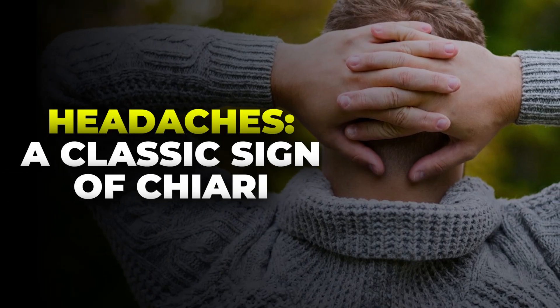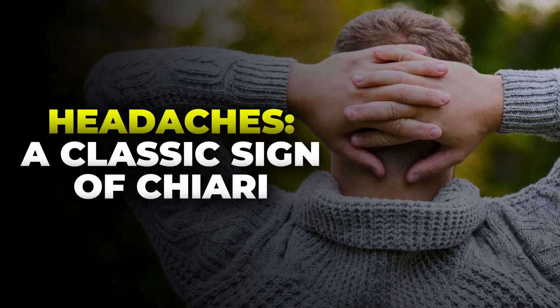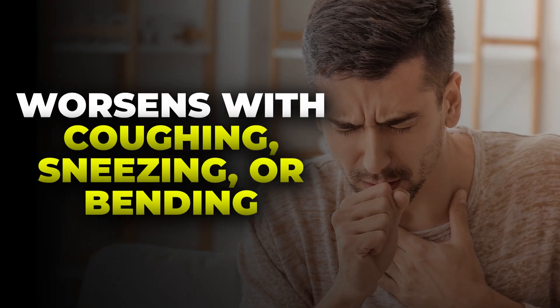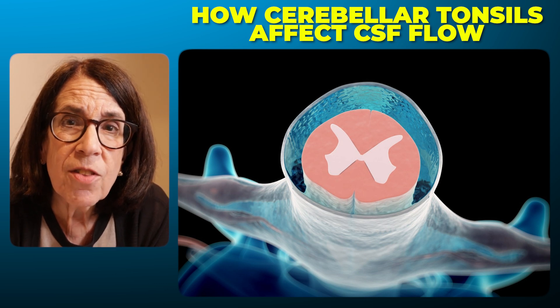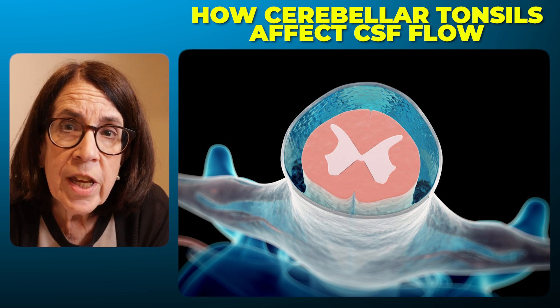Headache is a very important and common symptom of Chiari 1 malformation. Typically, these are headaches at the back of the head, at the base of the skull, made worse by things like coughing, sneezing, or bending over. You may hear these called a tussive headache because they are worse with coughing. They are also often worse with changes in barometric pressure — so if a storm is coming in, these headaches may be considerably worse. Part of the reason is that the cerebellar tonsils sitting in that opening interfere with the flow of cerebrospinal fluid.